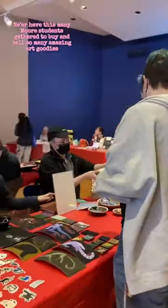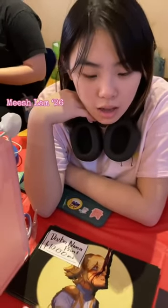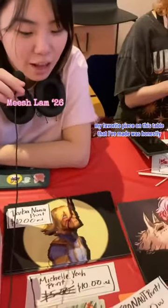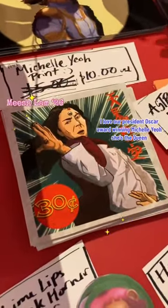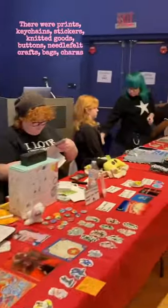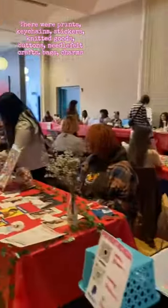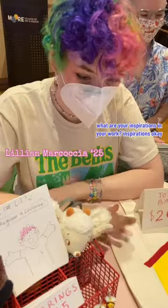What is your favorite piece on the table? My favorite piece on this table that I've made is honestly just this Michelle Yeoh print. I love our president, Oscar Award-winning Michelle Yeoh — she's the queen. There were prints, keychains, stickers, knitted goods, buttons, needle felt crafts, bags, charms, and so much more.